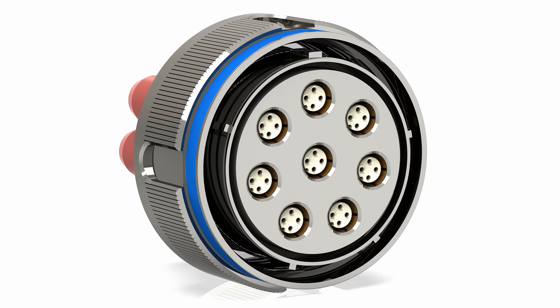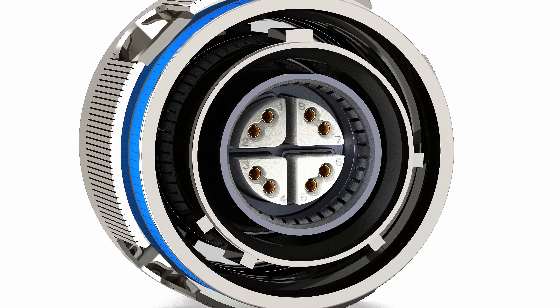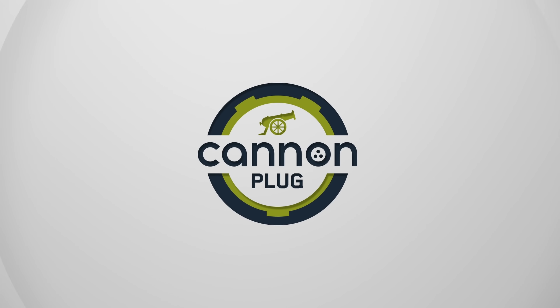Today we're talking about how 10 gigabit Ethernet is being delivered through compact connectors and what that means for the future of mission-critical systems. Hi, my name is Wade King, a product manager here at ITT Canon.